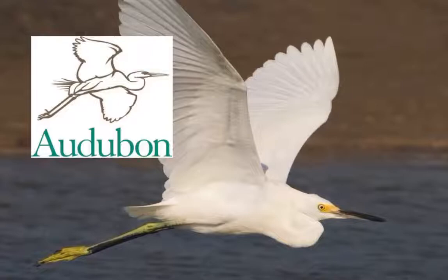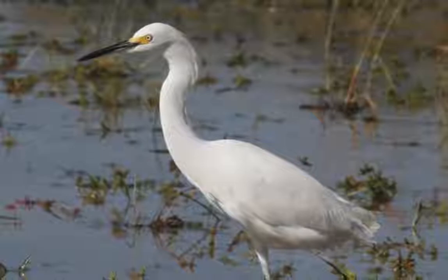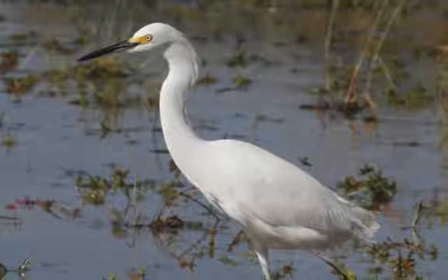The movement to save the egrets from extinction grew into what's called the Audubon Society today. With protection, the egret populations were able to bounce back. Now these birds are abundant again, but I can never take them for granted. To me, they symbolize the fact that citizens can take decisive actions to help wildlife.